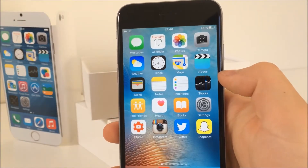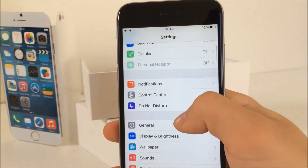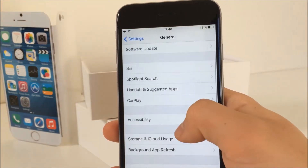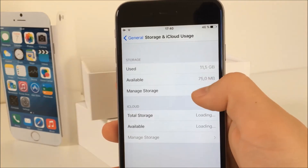As a first thing, I recommend you check how much storage is available so you can see the difference. To get there, you need to go to Settings, General, and then Storage and iCloud Usage. As you can see, I have less than 100MB available right now.